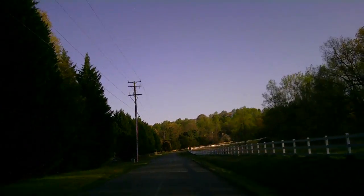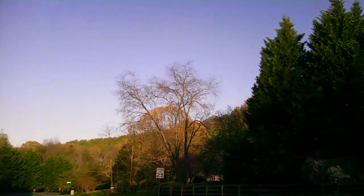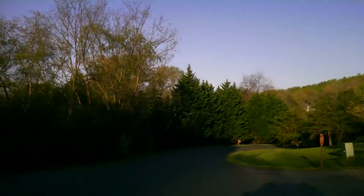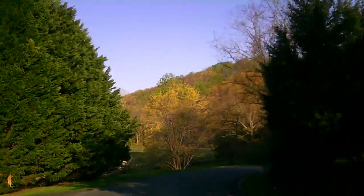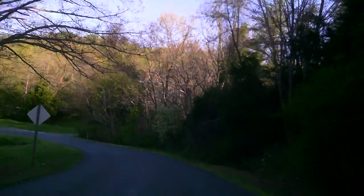Here we are turning into the Peacock Hill neighborhood. There are usually a couple houses on the market here at any given time — I'd say one to four on average. Prices range from around $300K up to an upper limit of $550K to $625K or so.